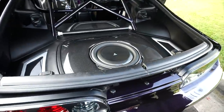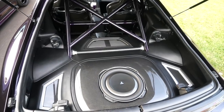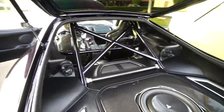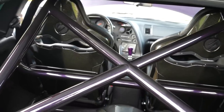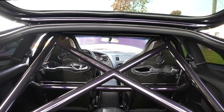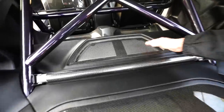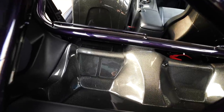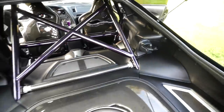JL Audio custom sub box, all carbon fiber. The amount of work in this car is just ridiculous. You have the full view of the roll cage, custom painted to match the exterior. See the backs of those seats — that full carbon looks so good. Carbon fiber subwoofer system, the amps right here — hidden amps with carbon fiber box. And there's another view of the carbon fiber buckets for the back seat.